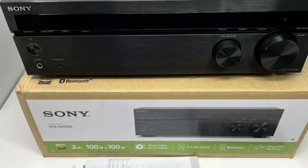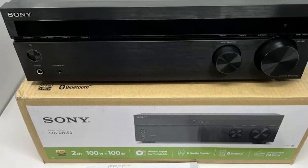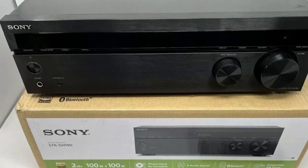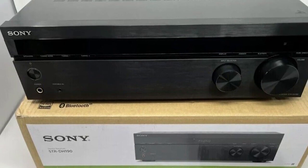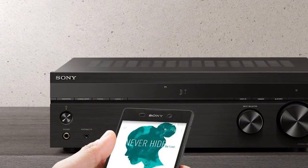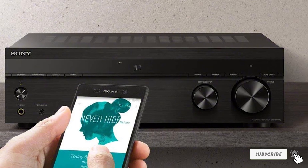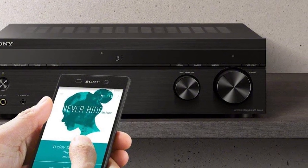Thanks to support for up to four speakers and the A/B mode setting, there is a lot of configuration flexibility, regardless of whether you want to place the speakers in another room or use them together. The FM tuner has 30 presets in memory for users' preferred stations. That's all for today — we upload budget-friendly product review videos every single day, so don't forget to subscribe and hit the bell icon for upcoming video notifications.